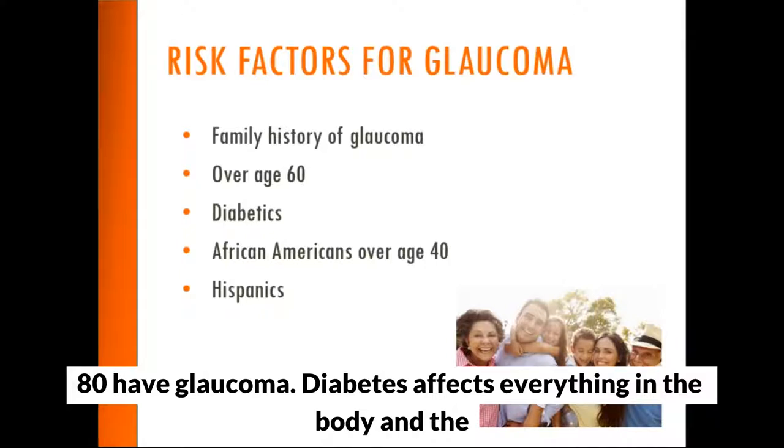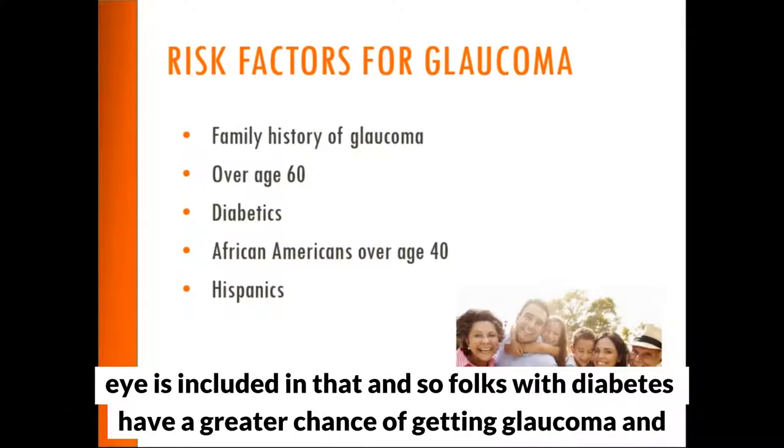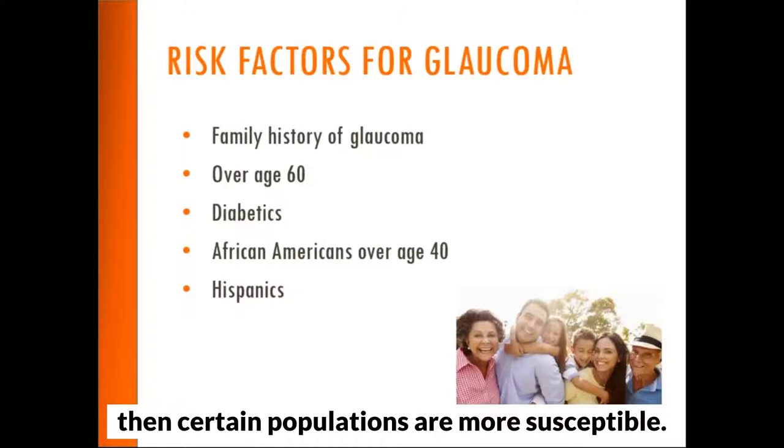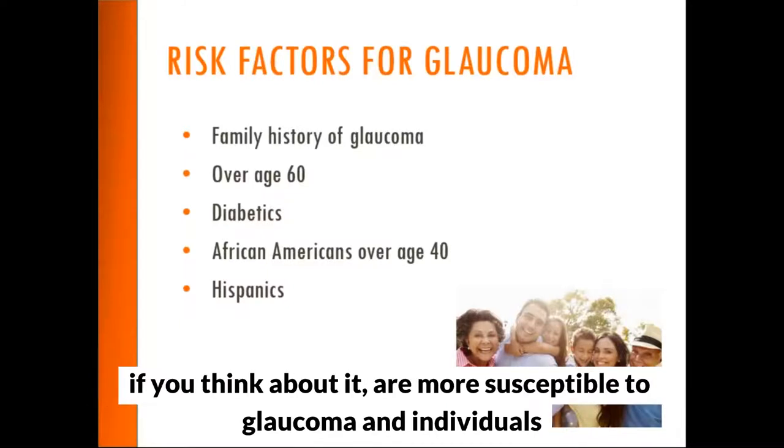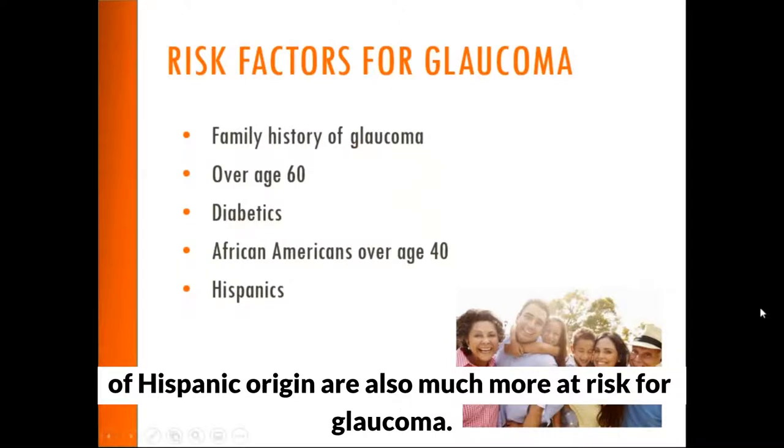Diabetes affects everything in the body including the eyes, so folks with diabetes have a greater chance of getting glaucoma. Certain populations are also more susceptible: African Americans over the age of 40 are more susceptible to glaucoma, and individuals of Hispanic origin are also much more at risk.